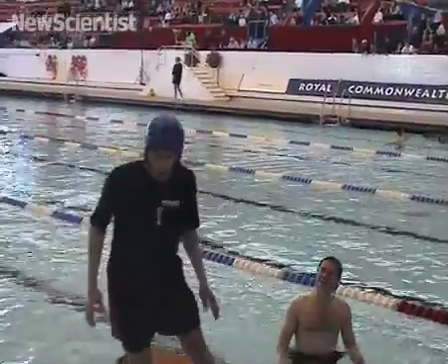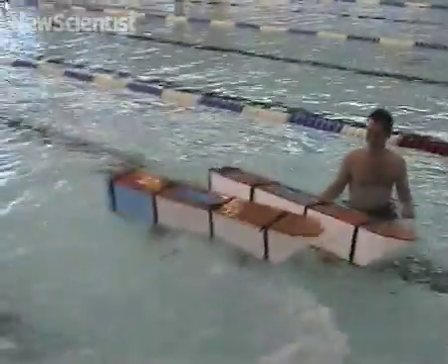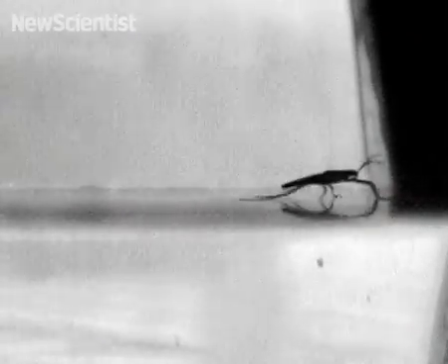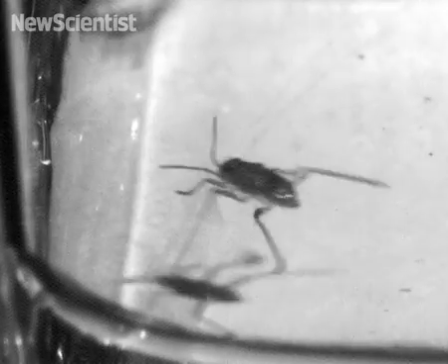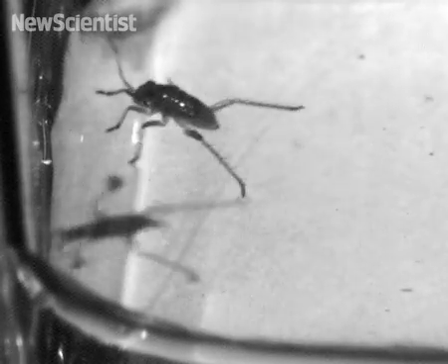Perhaps New Scientist should have taken inspiration from nature. Water striders, for example, seem to effortlessly skim across ponds. If you're small enough, light enough, and have a big enough perimeter, then you can oppose your own body weight by pushing down on surface tension and keep yourself up.